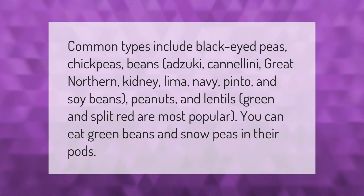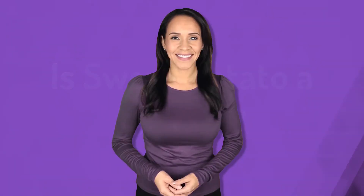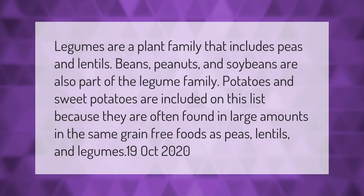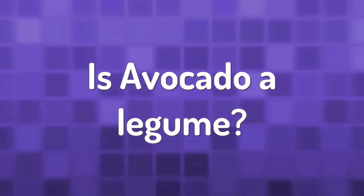Legumes are a plant family that includes peas, lentils, beans, peanuts, and soybeans. Potatoes and sweet potatoes are included on this list because they are often found in large amounts in the same grain-free foods as peas, lentils, and legumes.